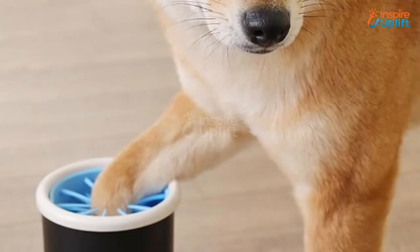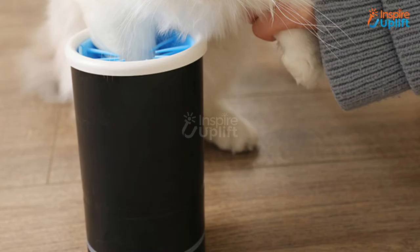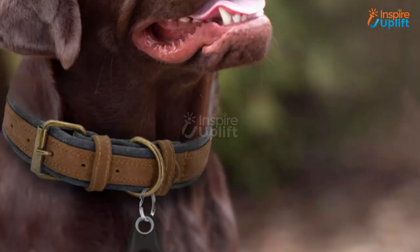At number 8 we have dog paw washer. It charges via USB cable and the silicon bristles get that stubborn dirt off the paws quite effectively. The automatic dog paw cleaner has a 2000mAh battery that can be fully charged in 4 hours and used for up to 8 to 9 days.